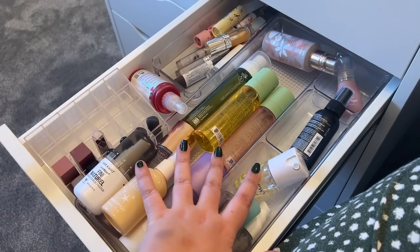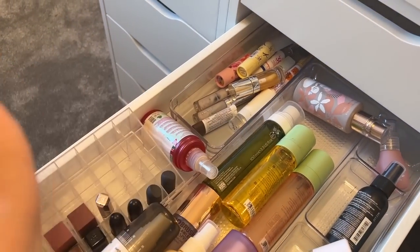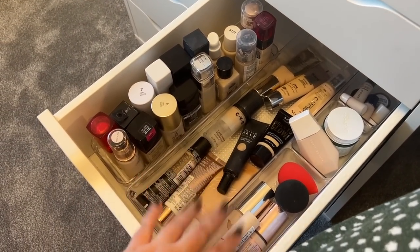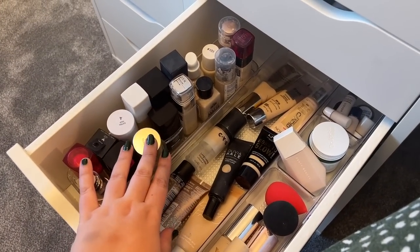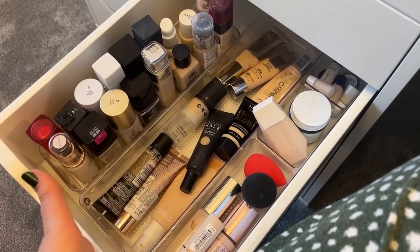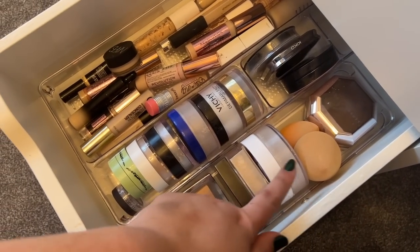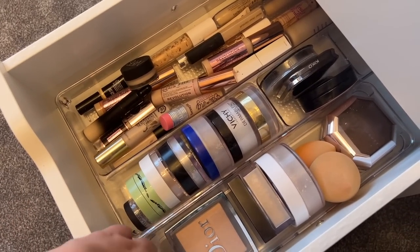I have setting sprays that aren't fitting very well in this drawer - I might have to rethink it. I have setting sprays, mini lipsticks and lip balmy type products. This is my foundation drawer - definitely too many foundations, I need to do a bit of a declutter at some point. This drawer has setting powders, sponges that need cleaning and concealers.